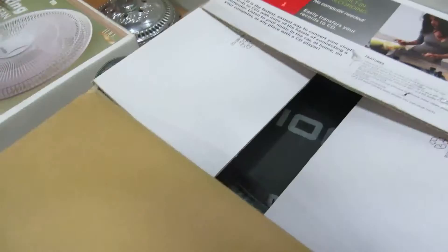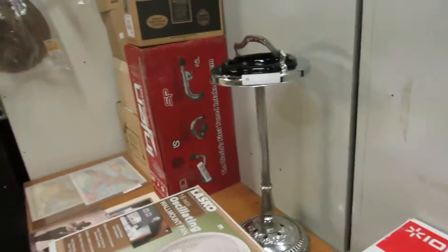It does work — it's all there. It is used, but it does work. We also have a pedestal ashtray.